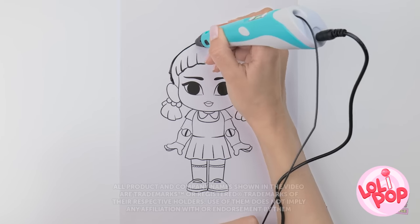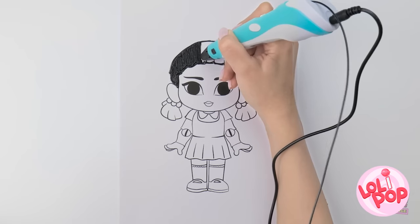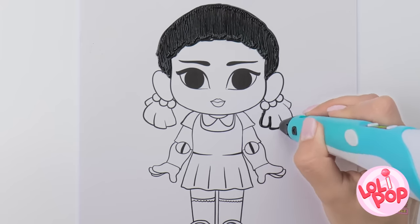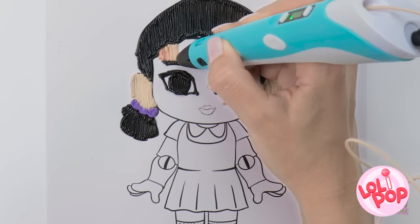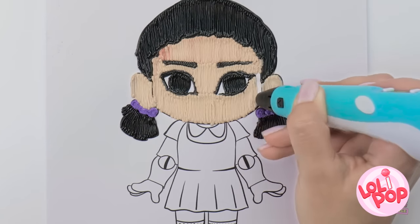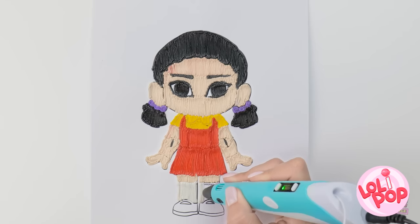We've got work to do. Wish your artwork looked a little more lifelike? Just go over your lines with a 3D pen. Looking good, right? Just like real hair on our head. And once the colors come in, that's when things get really interesting. I'll draw the mouth on top, right after I color in this amazing outfit.